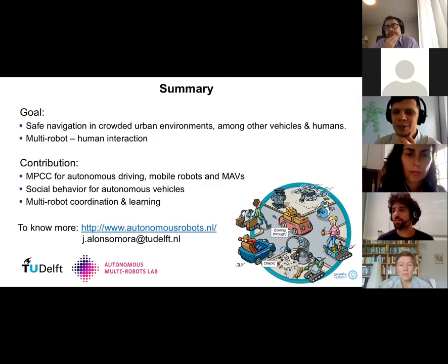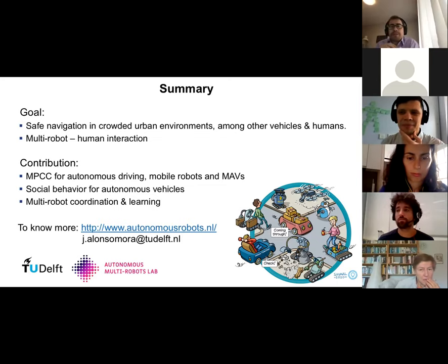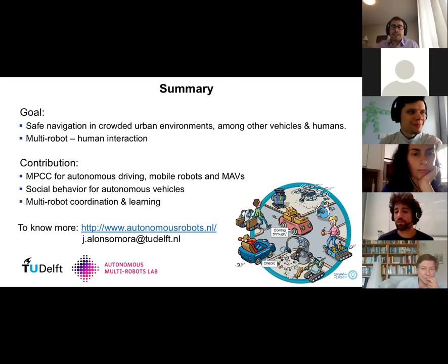Question: Did you vary the ratio of human versus automated drivers in your experiments? Response: In all experiments, it was always one self-driving car with the other vehicles being human-driven. We are also looking at the case where all cars are self-driving, but not the mixed case — though several other researchers are studying that problem.